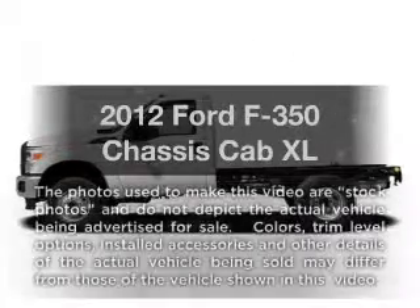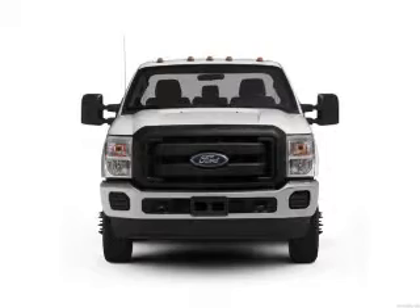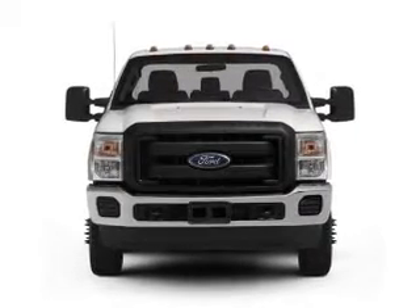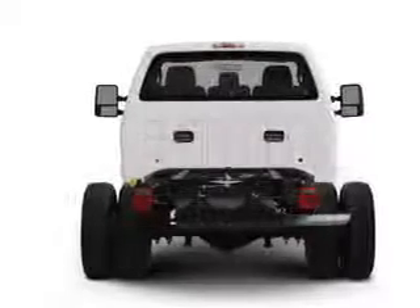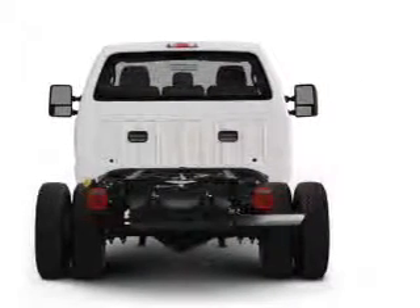Get noticed in this 2012 Ford F-350 chassis cab. If you're looking for an automobile with great attributes, look no further. With a powerful 8-cylinder engine, the powertrain includes 4-wheel drive, connected to a smooth-shifting 6-speed automatic transmission.